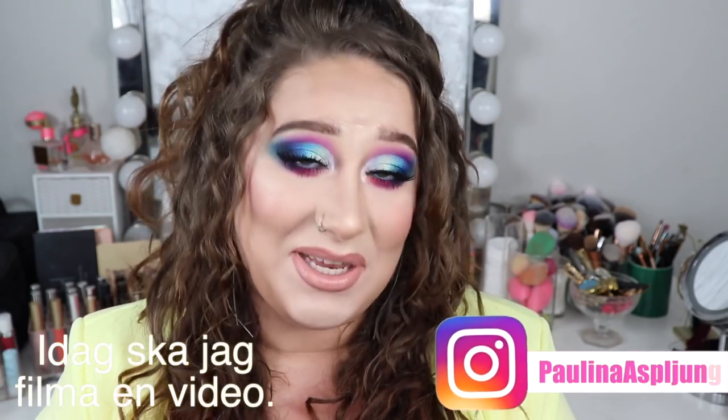Hi friends and welcome back to my channel. Today's Swedish sentence of the day is 'today I'm gonna record a video,' and that is in Swedish: idag ska jag filma en video.